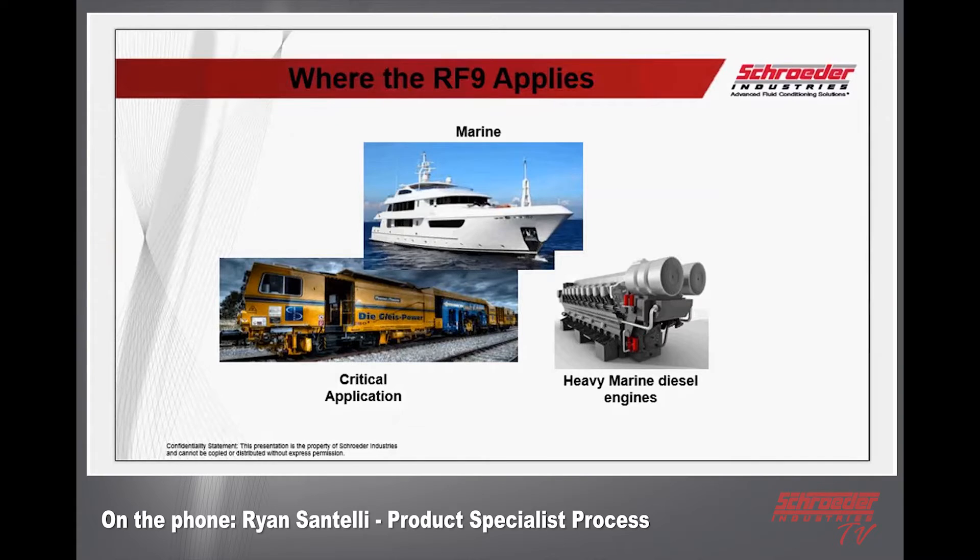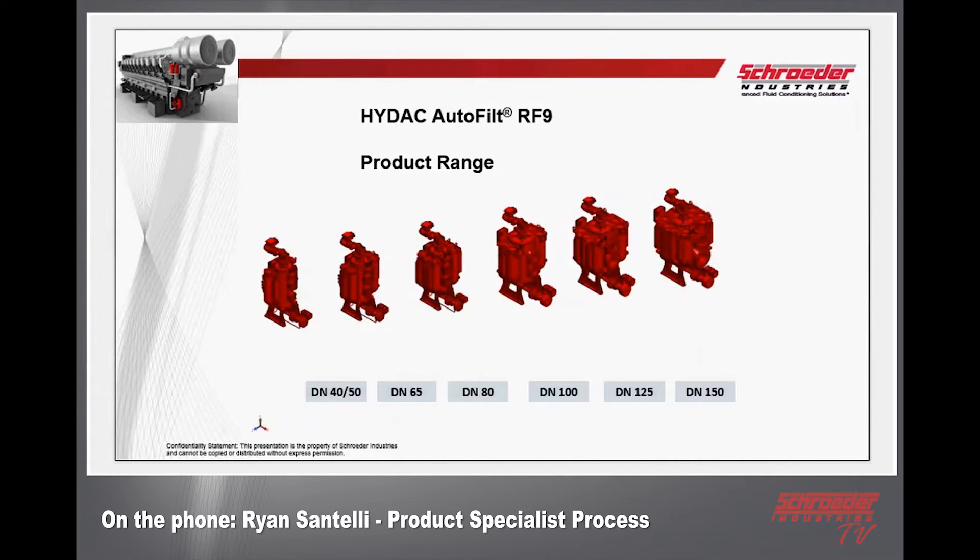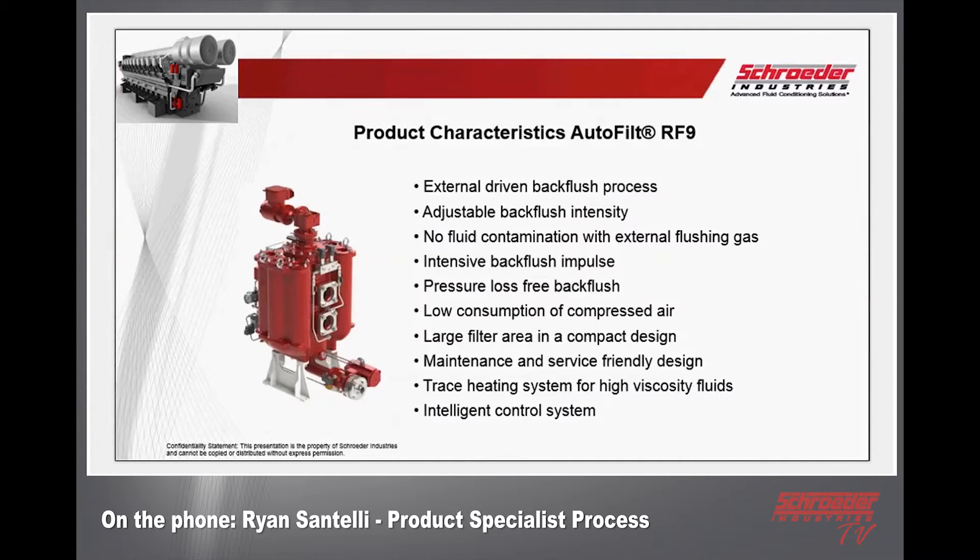There's also a rail application, which is where we're going to be pushing next after the marine indication. The RF9 has a similar form factor to the RF3 — you have different sizes for different applications and flows, starting with DN40, DN50, DN65, and DN80. Most of the breakdown we'll go through will be for the DN80.